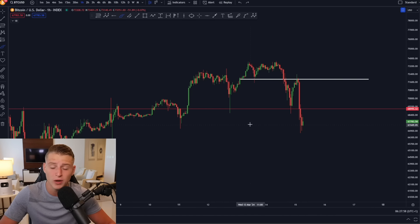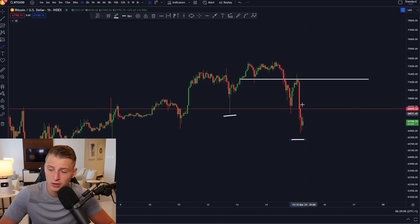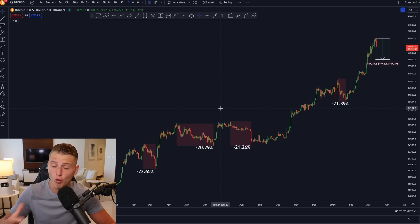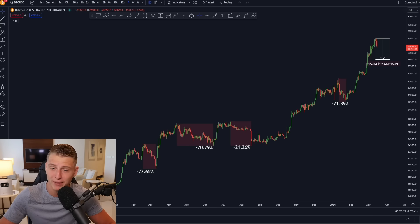We're seeing a clear structure shift with a confirmed lower low and lower highs on the chart. We could potentially enter a larger correction, but just like I said — if we do have a larger correction, it would only be a big opportunity to accumulate more Bitcoin for the bull run that is about to happen. The maximum opportunity is going to occur once Bitcoin has a 20% correction to the downside.